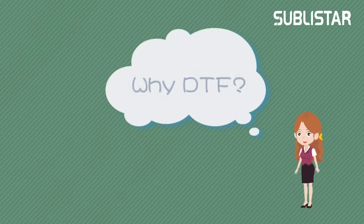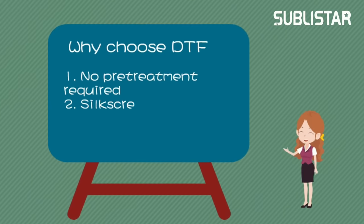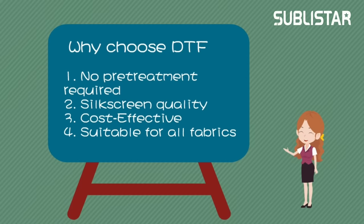Compared with other printing technologies, DTF is preferred because they are affordable and require no print treatment.